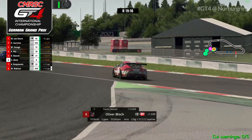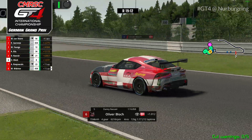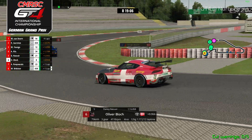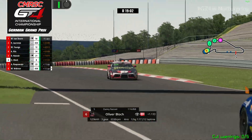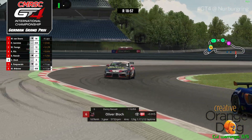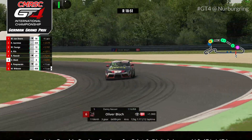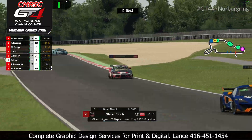Interestingly, for this championship because of the reverse grid rule for the top five, this is a very important battle we're watching. Danny Nasir and Oliver Blotch are now fighting for pole position for race two. Remember: the top five gets flipped on its head — whoever finishes fifth starts on pole for race two, whoever finishes sixth has to start at the back of the grid. So these two are gonna have a really hard fight.